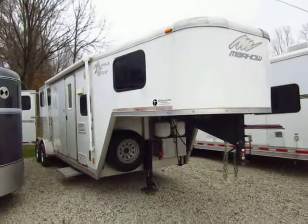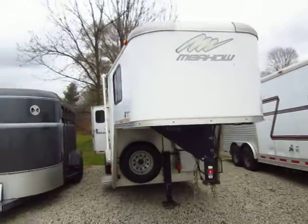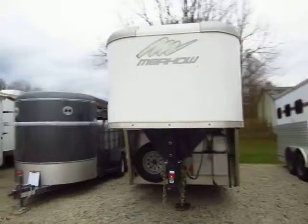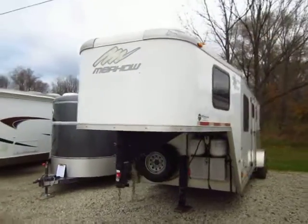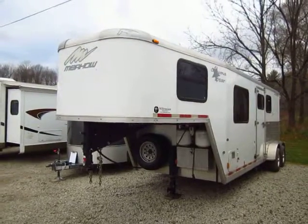Two-horse Gooseneck Merhow with seven-foot short wall living quarters here at Haylett RV of Coldwater, Michigan. Nice trailer for the money. A little bit extra tall so you have headroom in that upper bunk, but a little more narrow-body trailer — seven-wide trailer roughly.